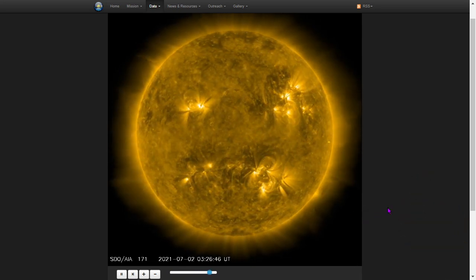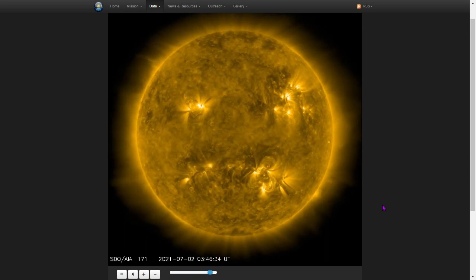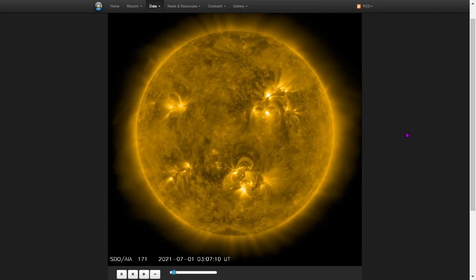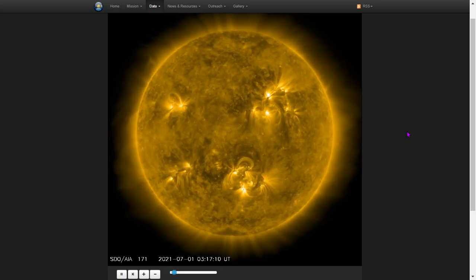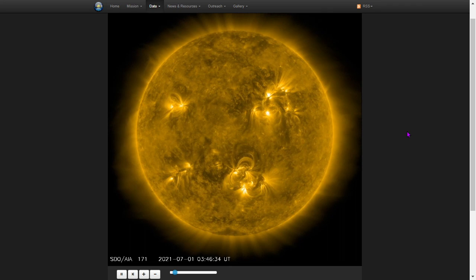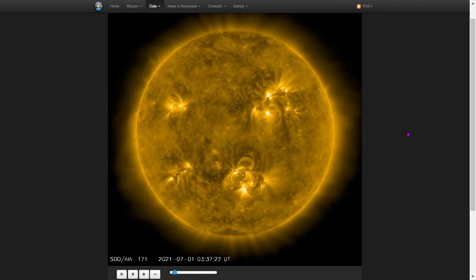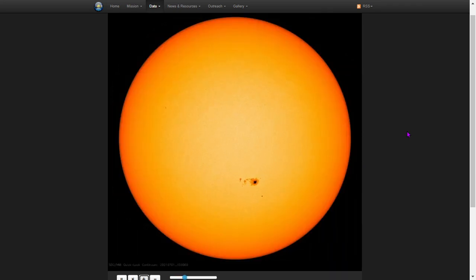There was a coronal mass ejection in the past 24 hours. It's not in the earth-facing vicinity. You can see evidence of it up here in the northeast, right up in this area. It was on the far side of the sun. This view here is 171 angstroms, a specific band of ultraviolet light emitted from ionized iron. The data is from the Solar Dynamics Observatory.